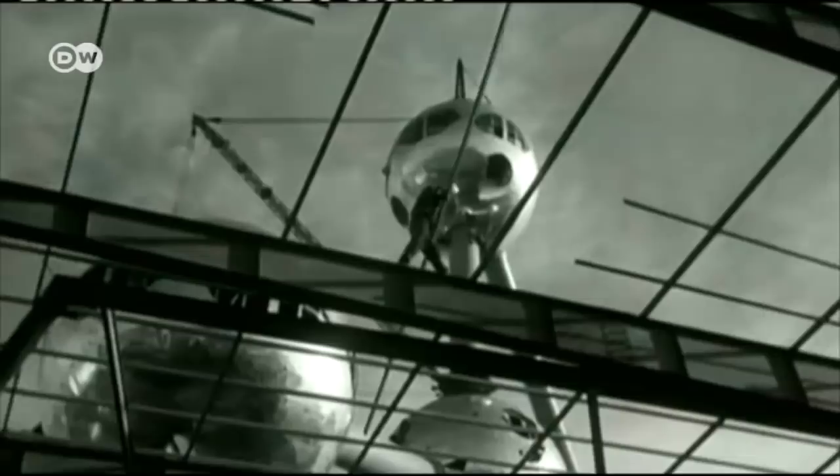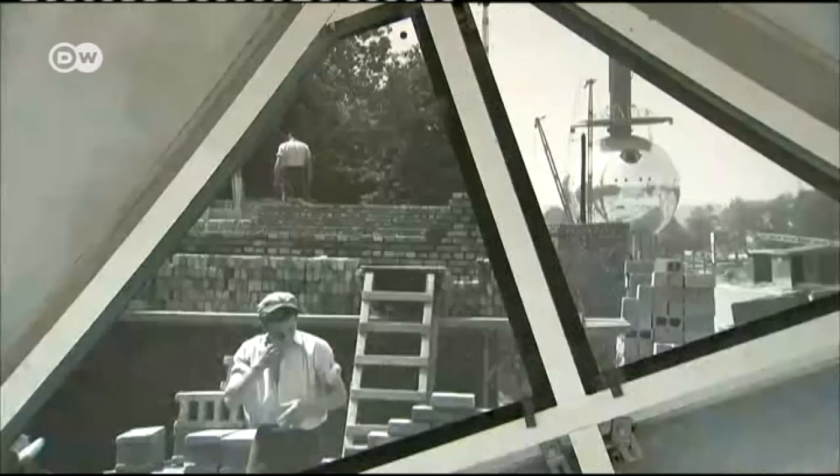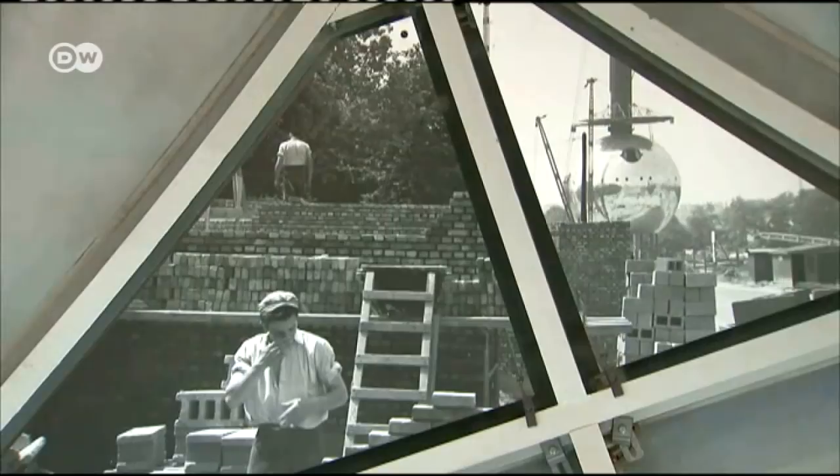The Atomium was supposed to be torn down after Expo 58 ended. But it proved such a hit that it was left standing and even had the outer shell redone in stainless steel. Almost six decades later, the building has become a national symbol.